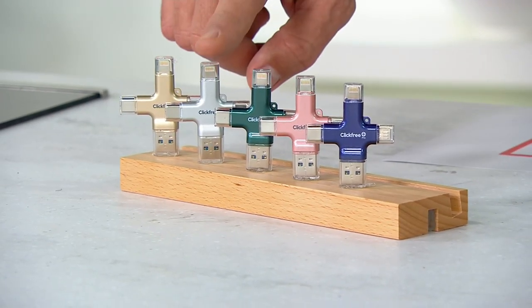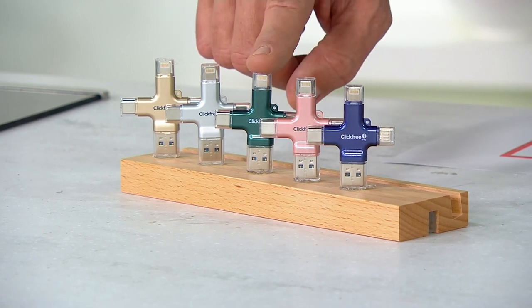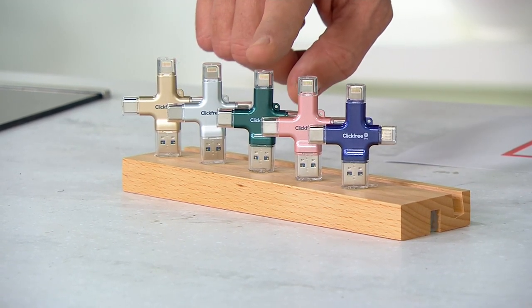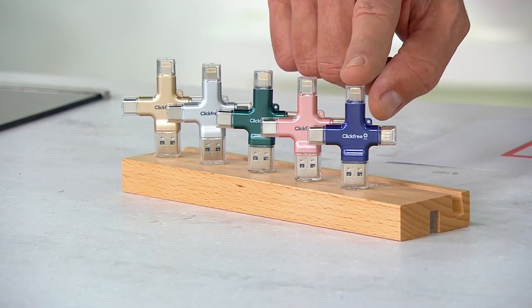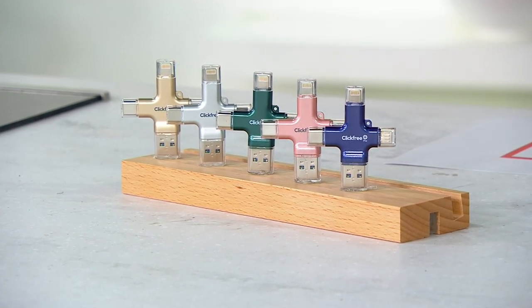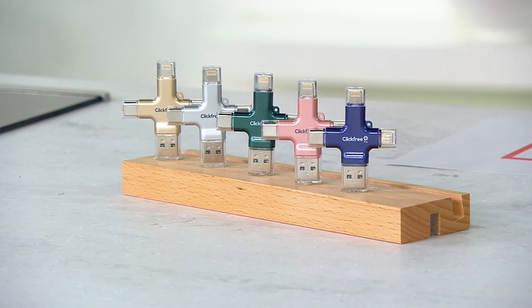We debuted this on the 15th of February and since that time over 8,000 have been ordered. If you want gold, I have fewer than 900. Silver, 900. Green, 700. Rose gold, 250. And purple — we're at last call with four dozen.